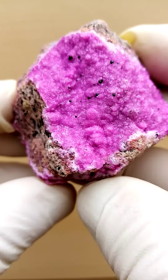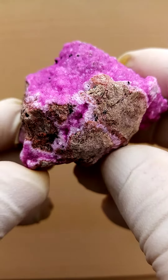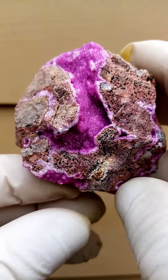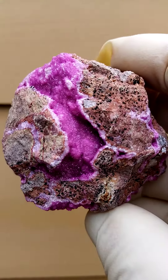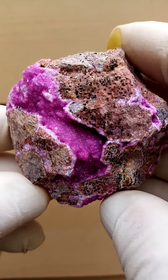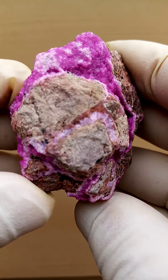Quite magnificent. From the deposits of Tenke Fungurume in the Katanga, we have this lawn of cobalt and calcite running on this young dolomite matrix. In this case it's as if the perhaps at some stage brecciated dolomite was intersected with runners of calcite with a high cobalt content. Quite lovely. Patterning going right through the specimen.